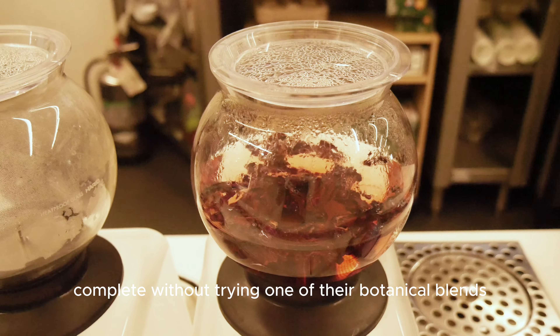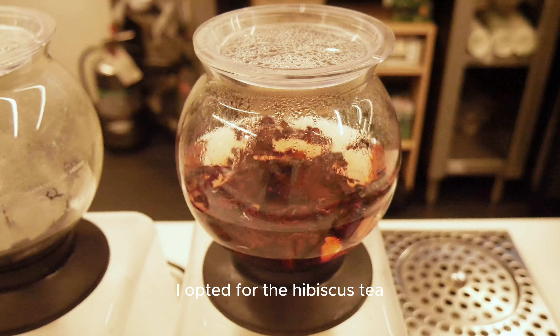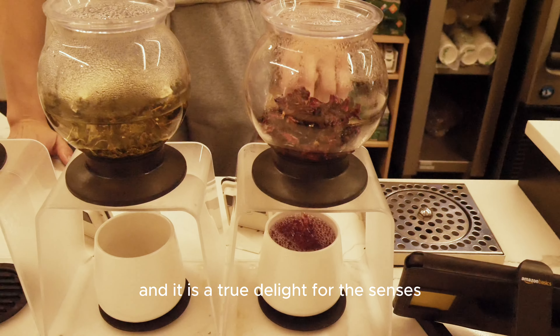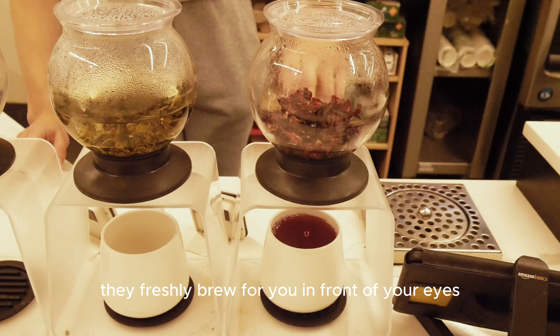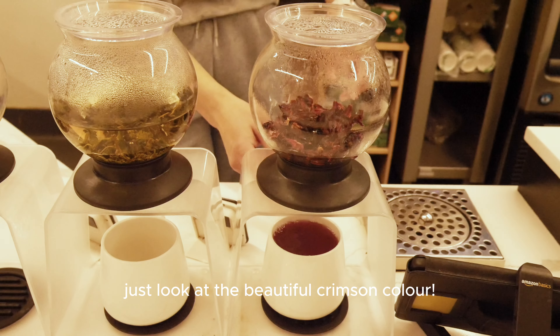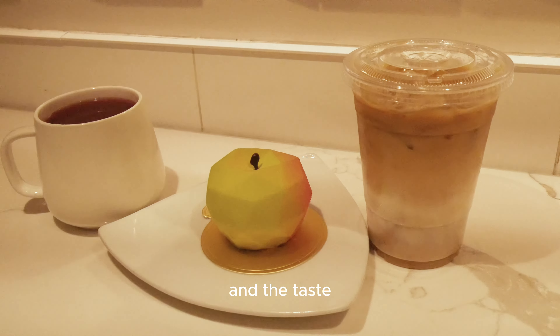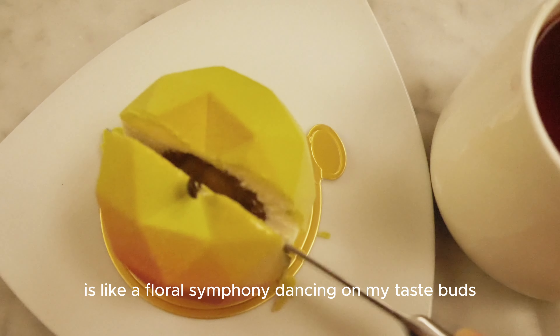Of their botanical blends — they have so many options for you to choose from. I opted for the hibiscus tea, and it is a true delight for the senses. They freshly brew it for you in front of your eyes. Just look at the beautiful crimson colors — the taste is like a floral symphony dancing on my taste buds.